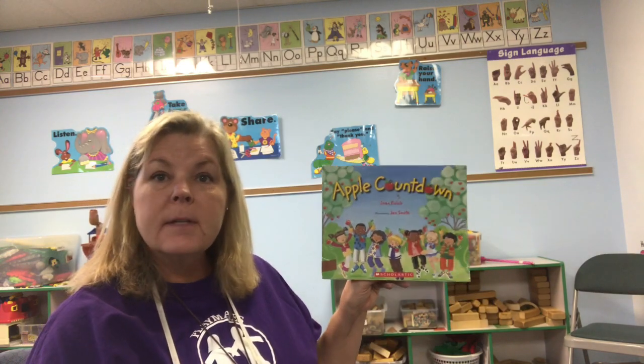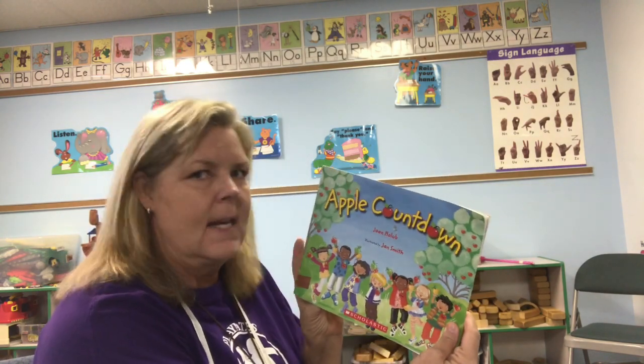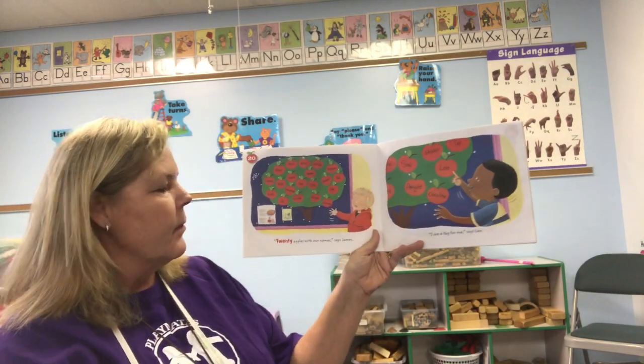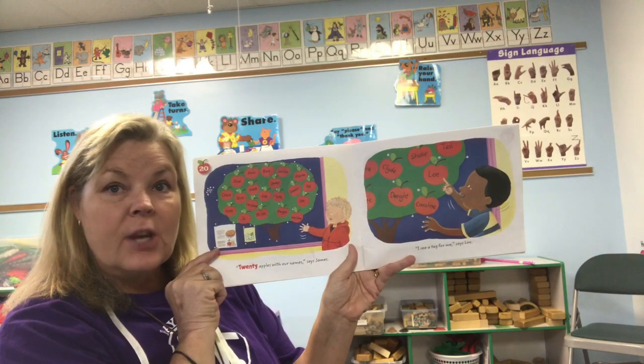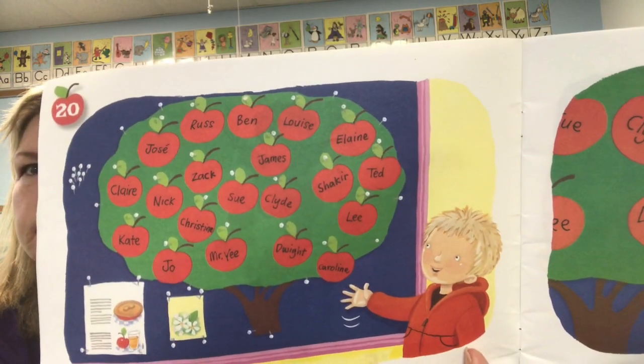Good morning! We are still talking about apples this week. The new apple story we have for you today is called 'The Apple Countdown.' We're gonna be counting down from 20 — that's a big number! 20 apples with our names. Can you see your name on there at all?